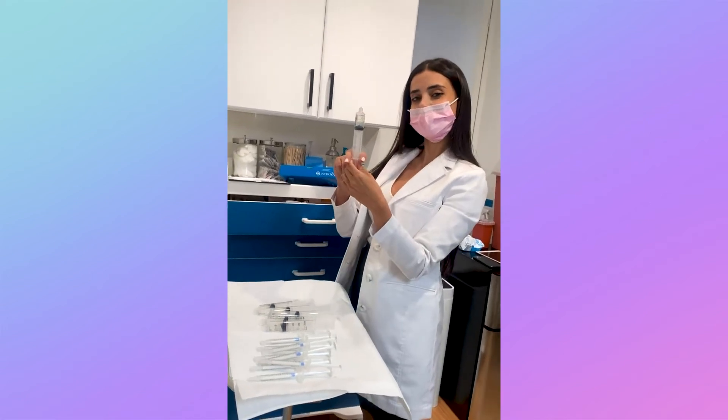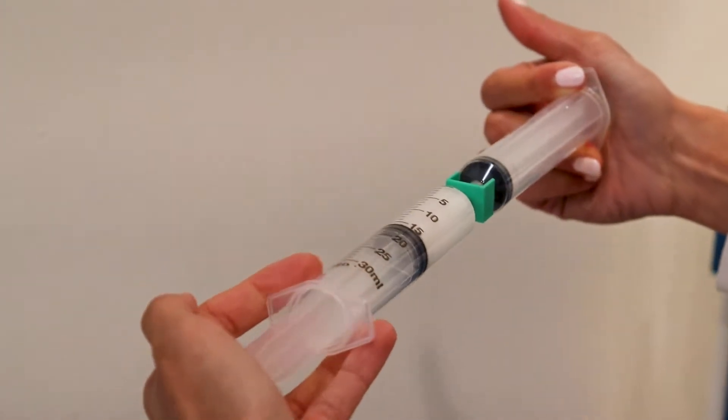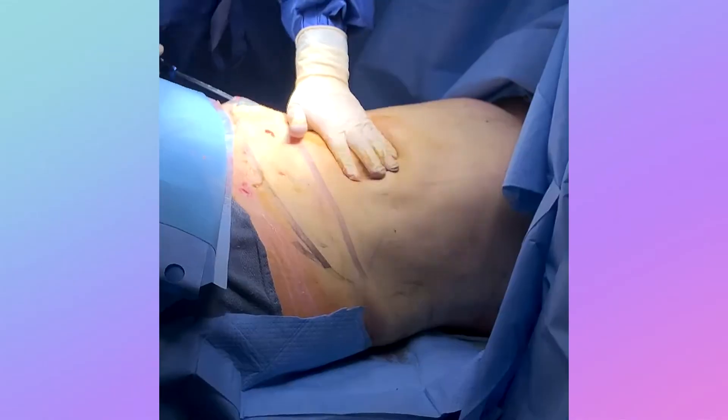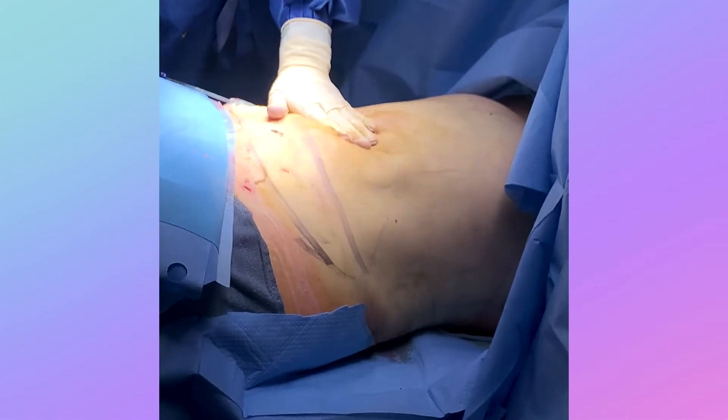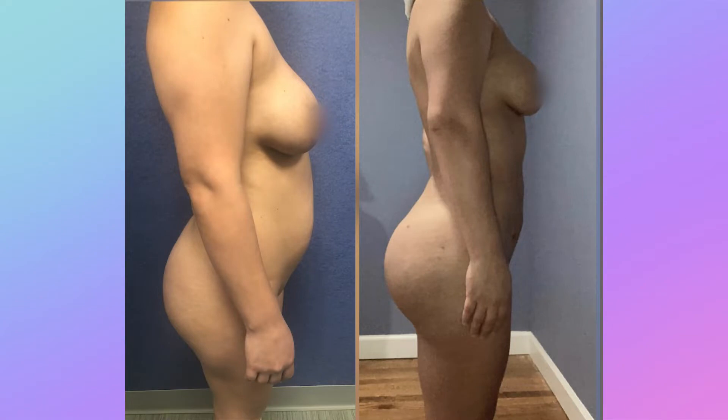Hey there, BeautyFix babes. We here at BeautyFix love our booties, and one of the ways that you can secure that perfect peach is with a BBL. A Brazilian butt lift is a surgical procedure that transfers fat to your butt. This is a permanent solution and can help you achieve those beautiful curves you're after.